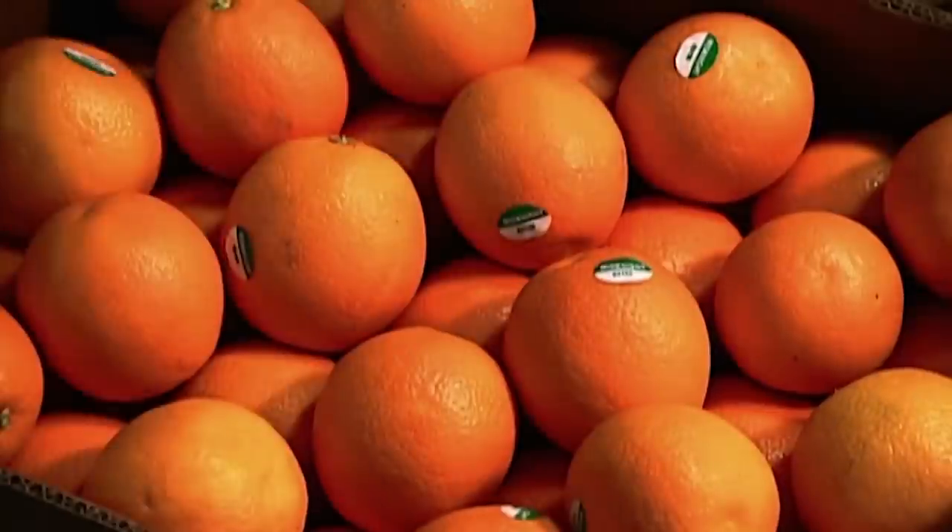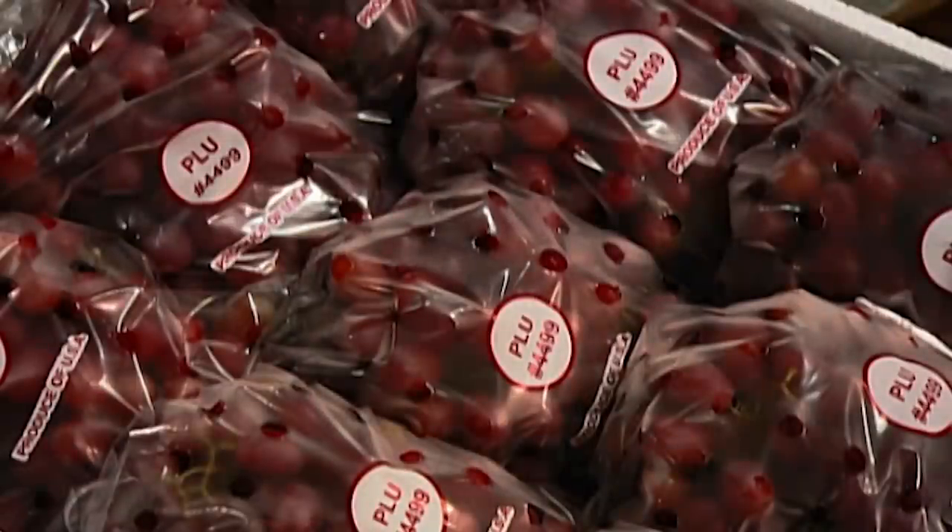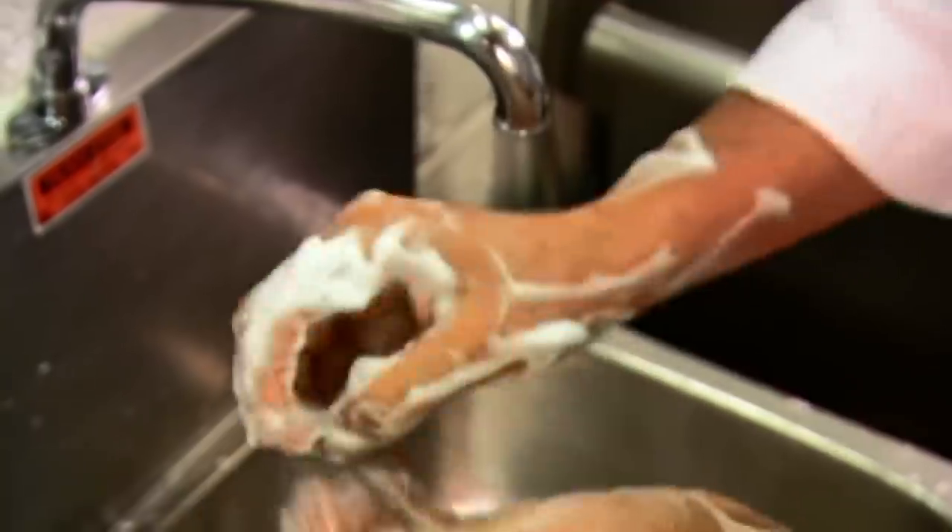Airline meals start with a load of ingredients. They make 45,000 meals at a central facility in one day. As with any food preparation, good hygiene is essential.